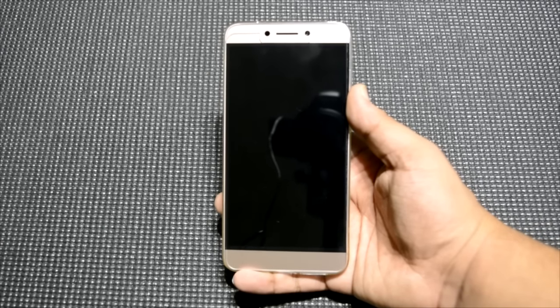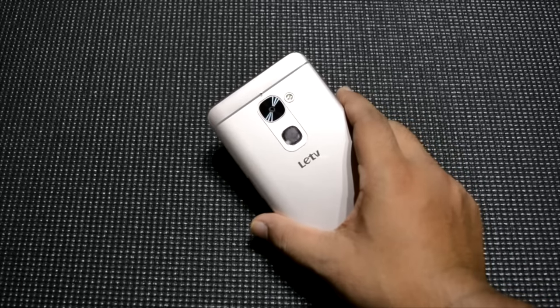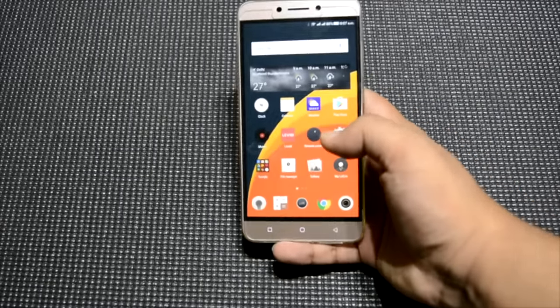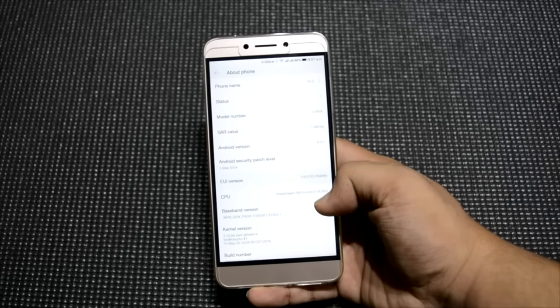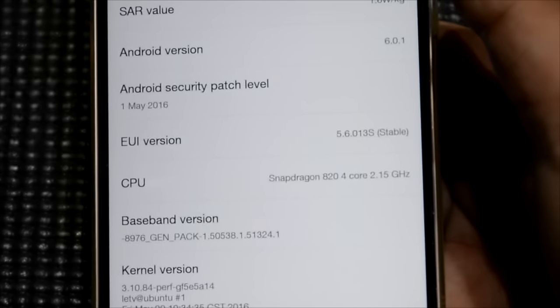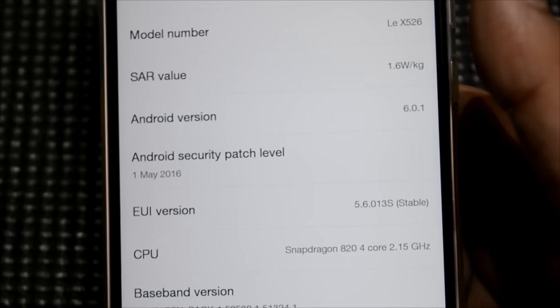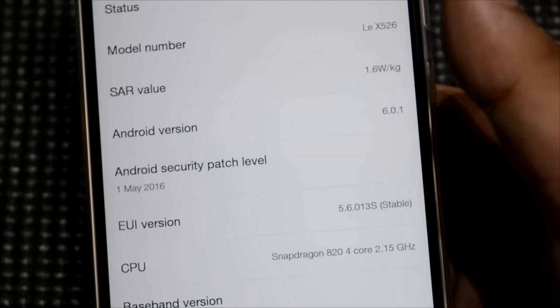Hello everyone, this is Sharun here from 247 Techie, and this is the LeTV or LeEco Le 2 — this is the retail unit. A lot of people have been complaining about the About Phone showing Snapdragon 820. We'll jump into About Phone, and as you can see, it is showing Snapdragon 820, which is a little bit of a weird thing.